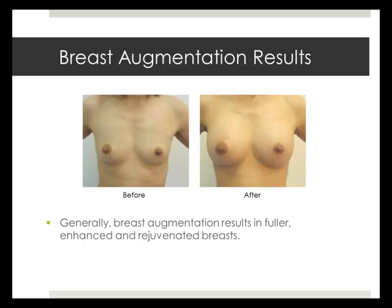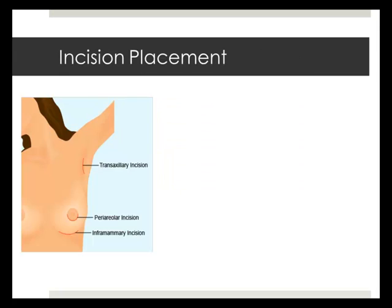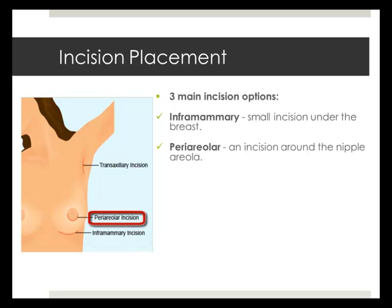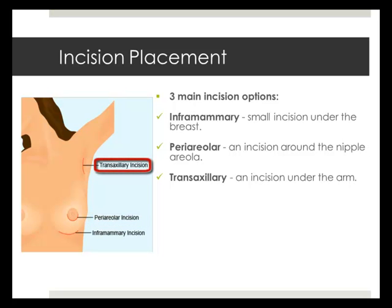Breast augmentation can result in fuller breast volume and a generally enhanced and rejuvenated bosom. This procedure is usually carried out under general anesthesia, meaning you will be asleep during your operation and will feel no pain. Once you are asleep, your surgeon will begin by making an incision. There are three main options: a small incision under the breast (inframammary), around the nipple area (periareolar), or under the arm (trans-axillary).